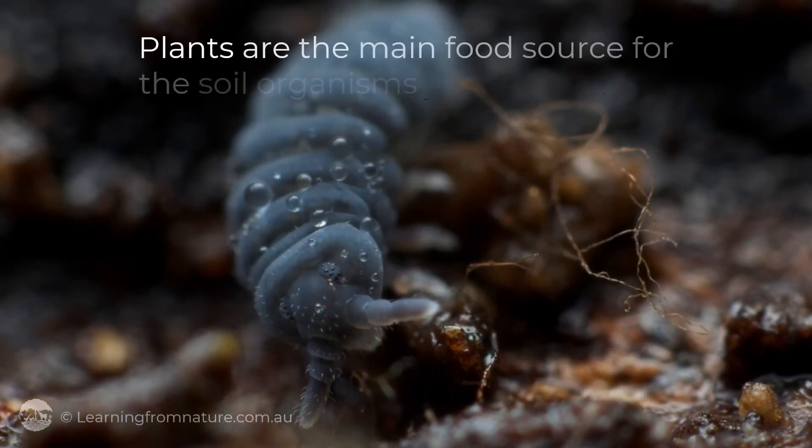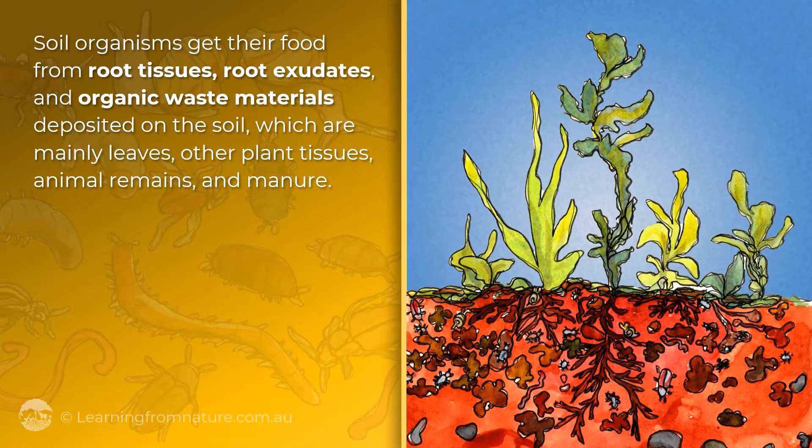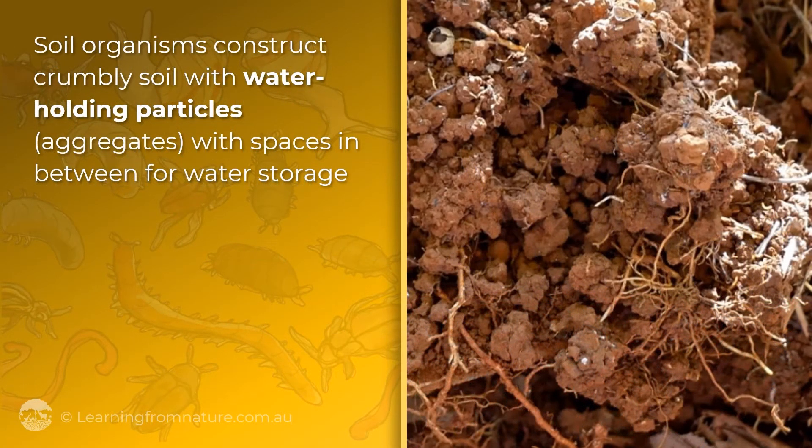Plants are the main food source for the soil organisms maintaining our soil infrastructure. Soil organisms get their food supplies from root tissues, root exudates, and organic waste materials deposited on the soil — which are mainly leaves and other plant tissues, animal remains, and manure.